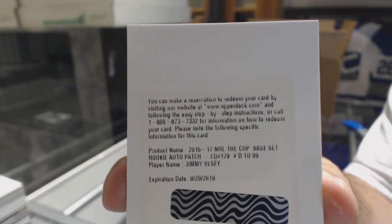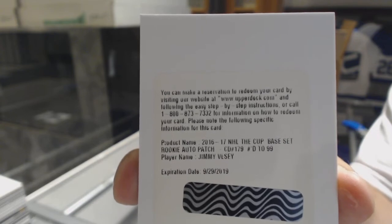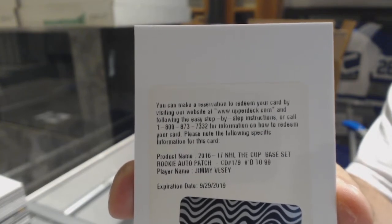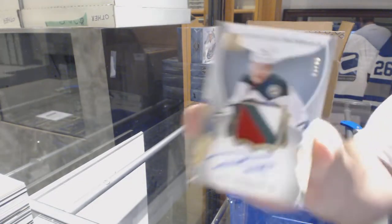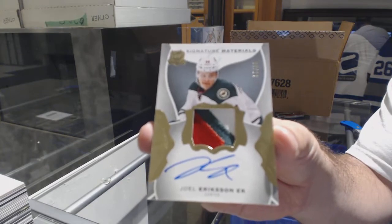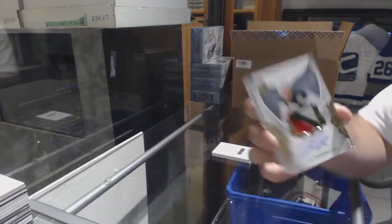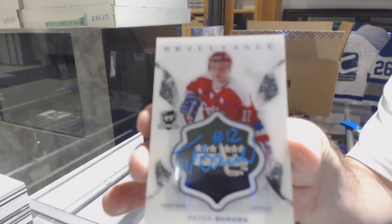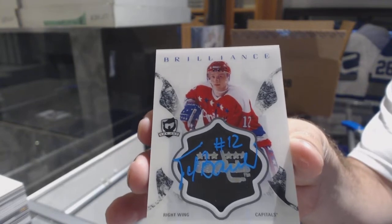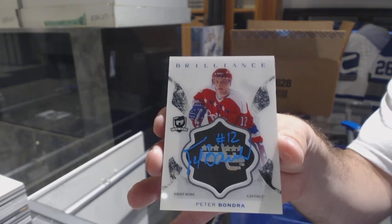I swear this guy is haunting me right now. A 99 hammer — generally it is. For the Minnesota Wild, number 299 signature materials, Joel Eriksson Ek. Beautiful 3D color. For the Capitals, brilliance autograph, Peter Bondra. Should have been a 5-minute, Peter Bondra.